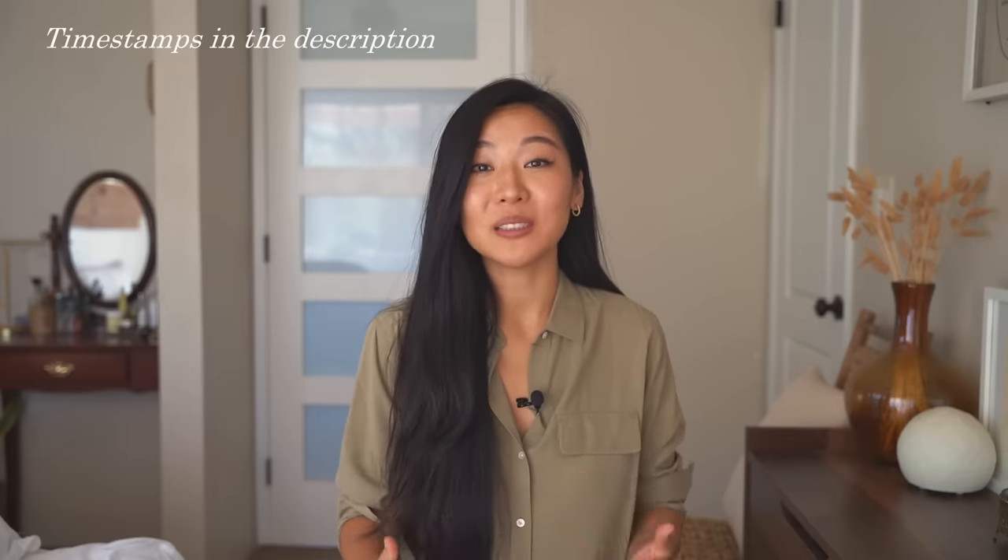Today I'll be talking to you about what is a capsule wardrobe, why do we need one, and six really easy and simple steps to get started on building your capsule wardrobe. If you enjoy content on minimalism and mindful living, please consider joining our community here on Malama Life. So without further ado, let's get started.